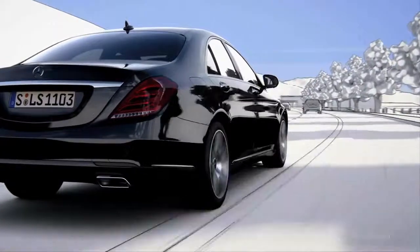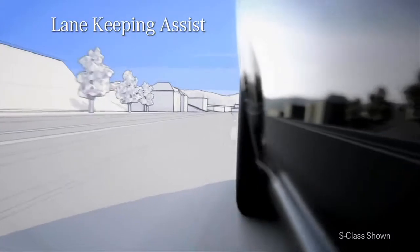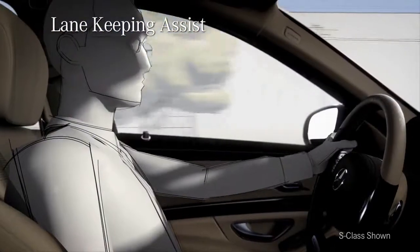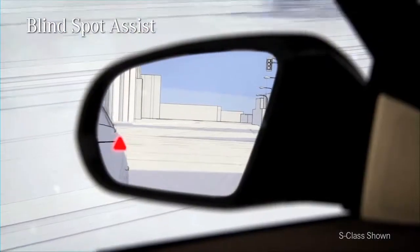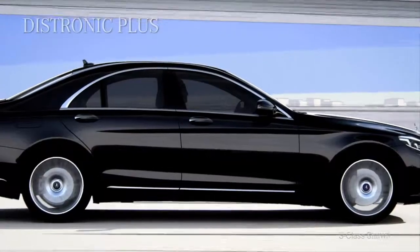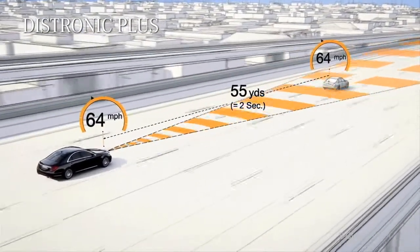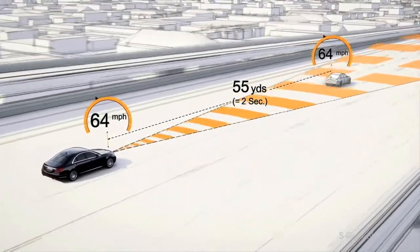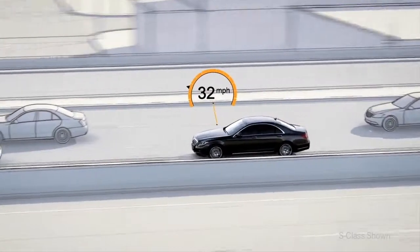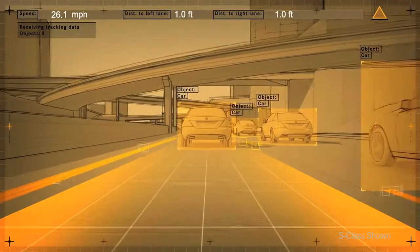Three other optional systems further enhance your safety and convenience. Lane Keeping Assist watches the stripes on the road and vibrates the steering wheel if you start to drift across them without signaling. Blind Spot Assist illuminates an icon in either side mirror if it senses a vehicle in your blind spot. And Distronic Plus — another Mercedes-Benz first — is cruise control with radar-based automation. It watches traffic ahead and can automatically adjust your cruising speed when the vehicle ahead slows down, and even if it comes to a full stop, Distronic can bring you to a stop too, then resumes again when traffic does.